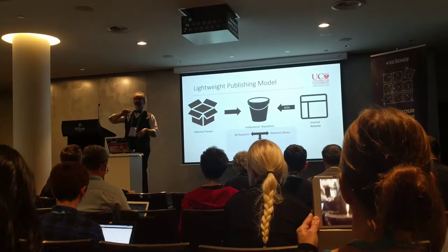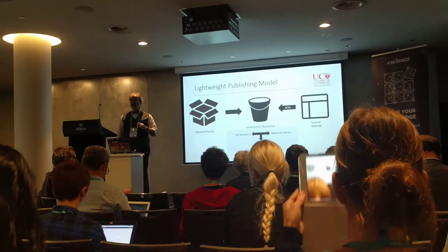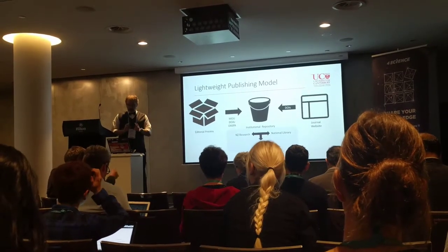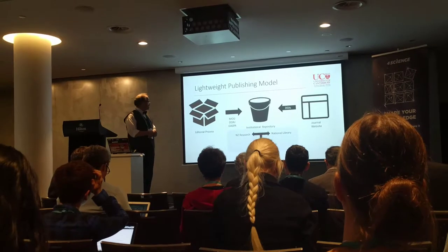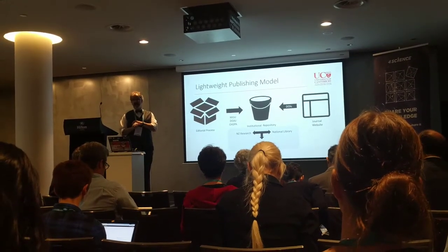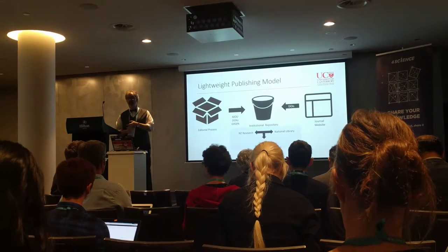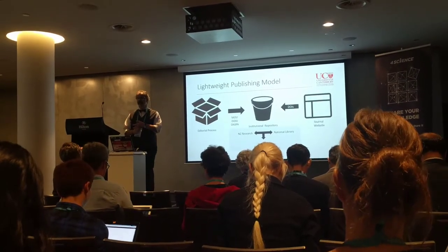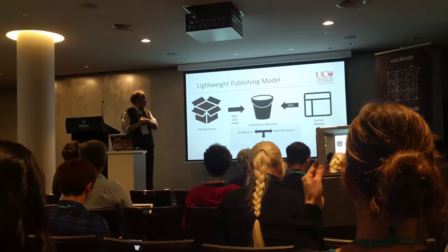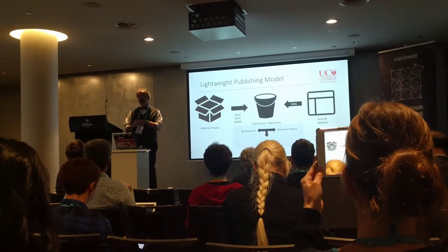I let the editorial board create their own website, and I give the editorial board DOIs — bingo, we have a journal. There's some risk involved with that, and the risk is dealt with through a memorandum of understanding with the editorial boards. They say things like: I expect you to behave to the standards of the Open Access Scholarly Publishing Association, which has a code of conduct that is fantastic — because it comes from somewhere else, there isn't any bickering about it, and it is really good. I expect your journal, if appropriate, to be put into the Directory of Open Access Journals.